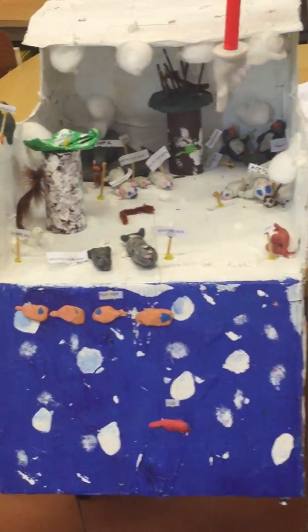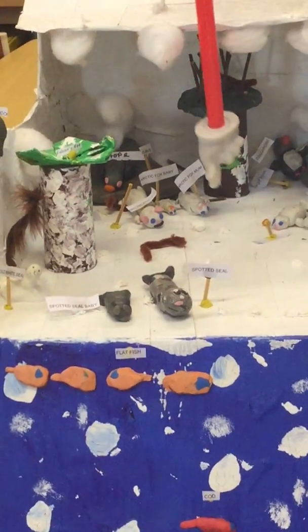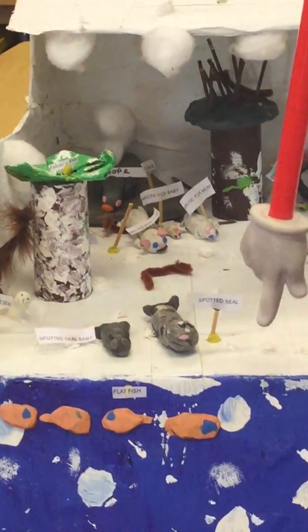This is the Arctic Fox family. That is the Arctic Fox Dad, the Arctic Fox Mom, and the Arctic Fox Baby. They normally feed on flat fish.